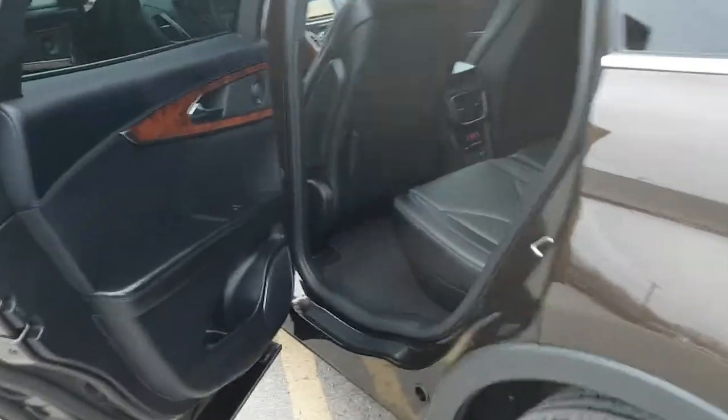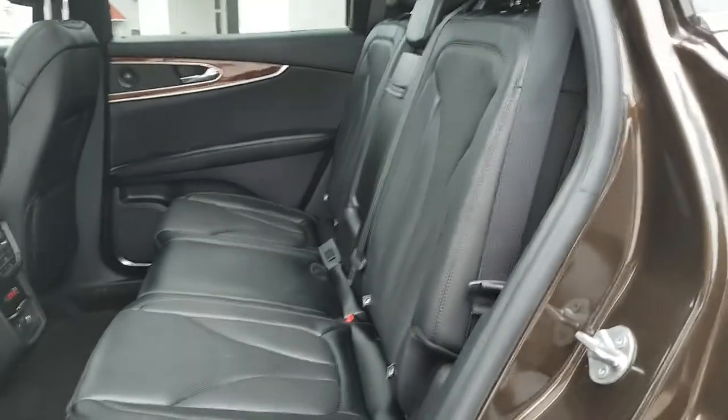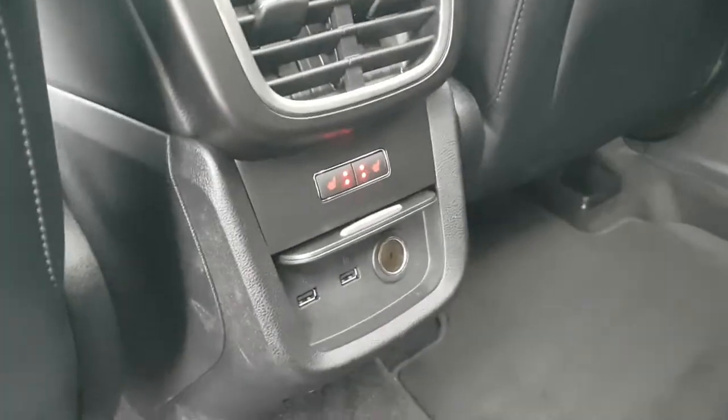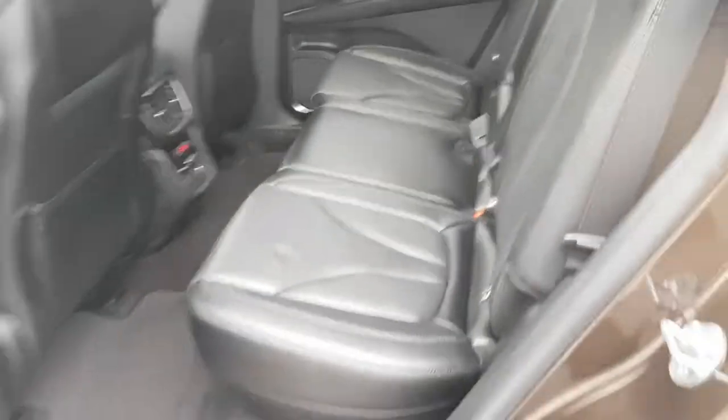Coming around to the interior here, a really nice experience even for the rear passengers. Full black perforated leather interior. Back here you also get a couple of USB ports, 12 volts, and heated rear seats, which is really nice.